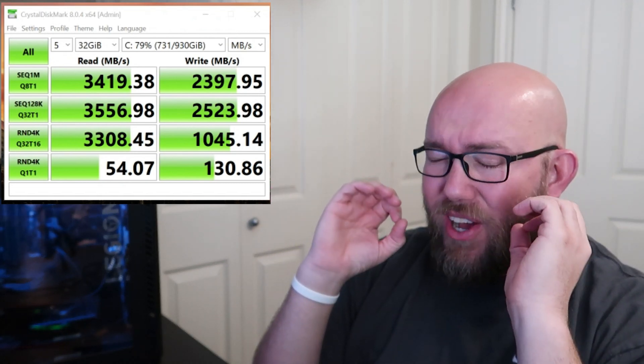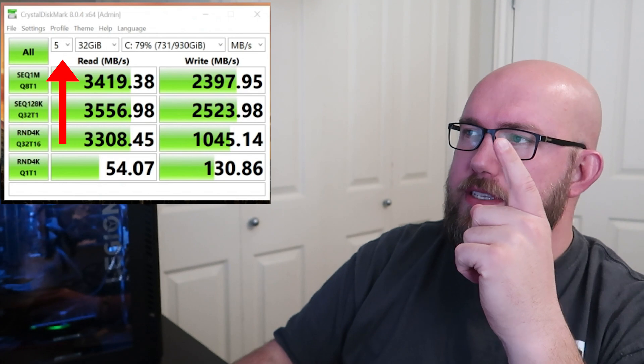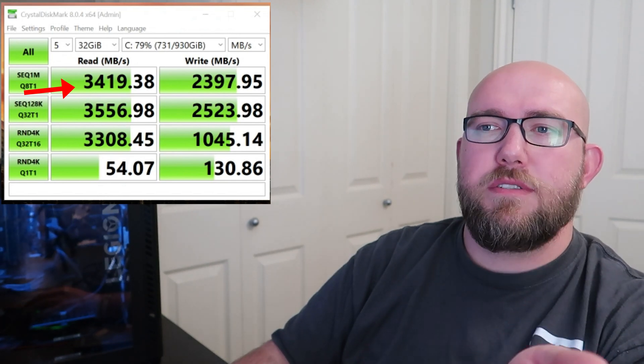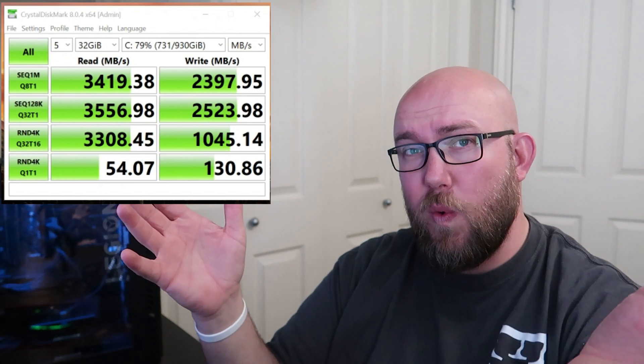But I was not able to get anywhere near that at all. Let's look right here. We ran it five times with a 32 gigabyte test size, and sequentially we got thirty-four hundred megabytes per second. Sequential at 128 kilobytes versus one megabyte at a time we're getting thirty-five hundred, which is closer to seven thousand — but I never got seven thousand megabytes per second read or write speed.